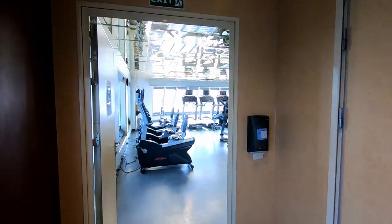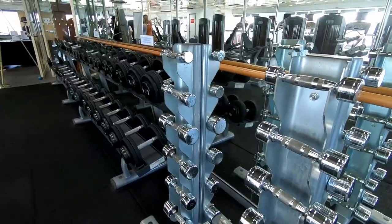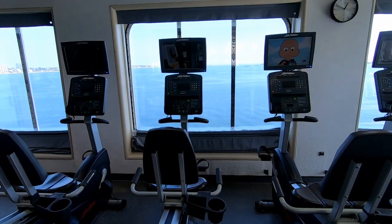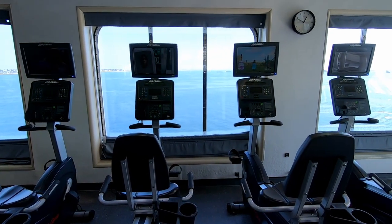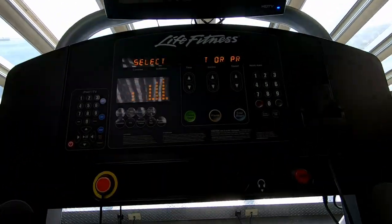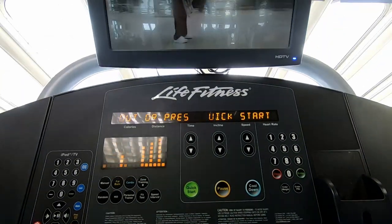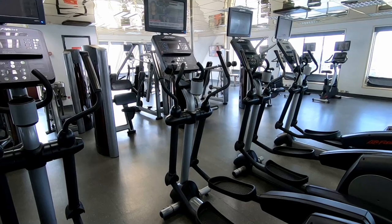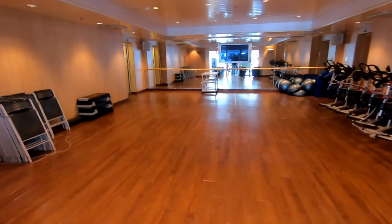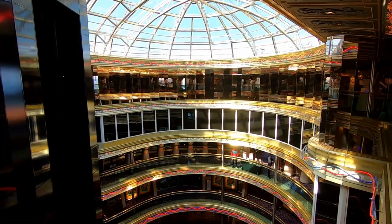Continuing forward, we see a really nice gym for a ship this size. The equipment was really nice—a little crowded on sea days, but it offered a lot of treadmills, machines, and free weights. And here's the fitness studio where they have spin classes, yoga, stretching, and all kinds of different classes.